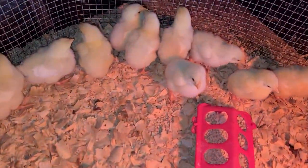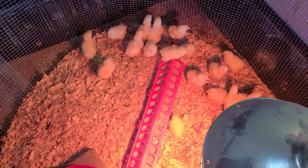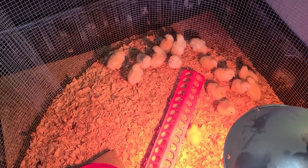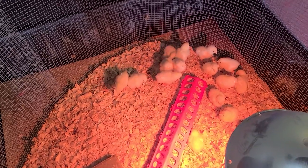Day three, these guys are doing really well. They're starting to get the little white feathers on them. It's just crazy how fast these guys grow. In comparison, it's nuts that you get 27 of these in one box, and by the time you're done in eight weeks, only one of those will fit in a box. Which is just crazy.